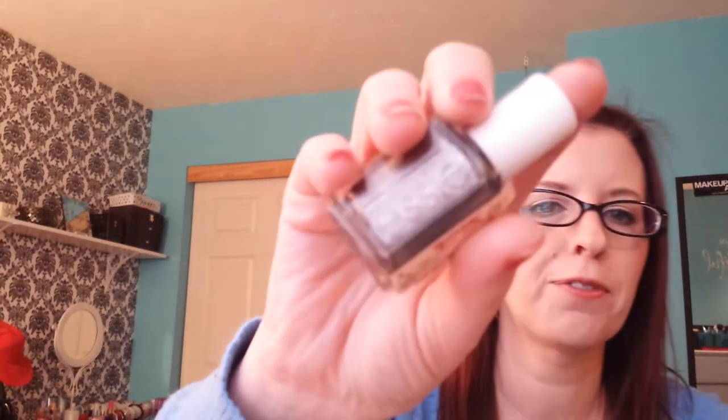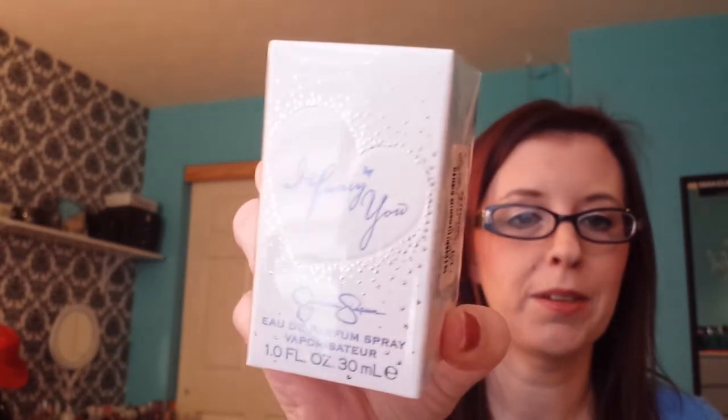At TJ Maxx I also picked up some really good finds. The first one is Essie's Pin the Tassel nail polish — I found it for $4.99, it's like a marbled colored taupe. I found Jessica Simpson's I Fancy You perfume for $7.99 — I have no idea what it smells like but it was a good price. And then I found Britney Spears' Curious perfume for $9.99 in a huge bottle. I also found this mug for $3.99 — it says cafe latte and it's a huge mug. The reason I got it is because I wanted to make mug cakes in the microwave and I needed a bigger mug instead of just a regular sized coffee mug.